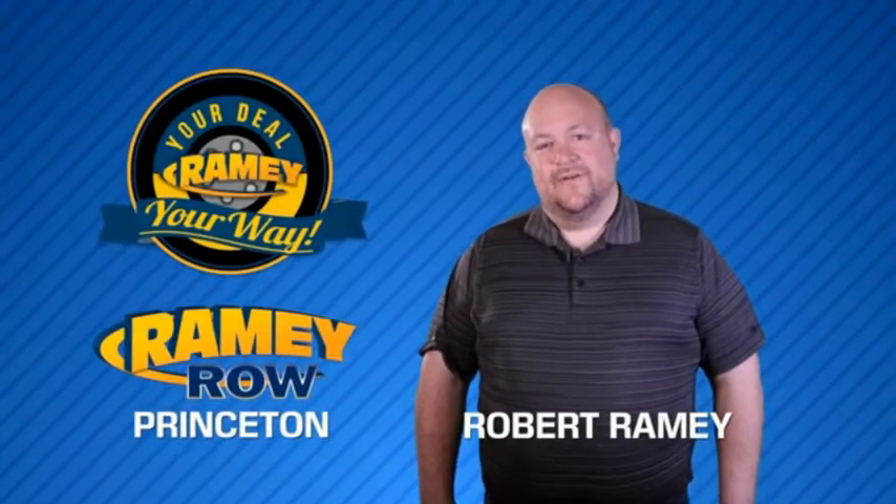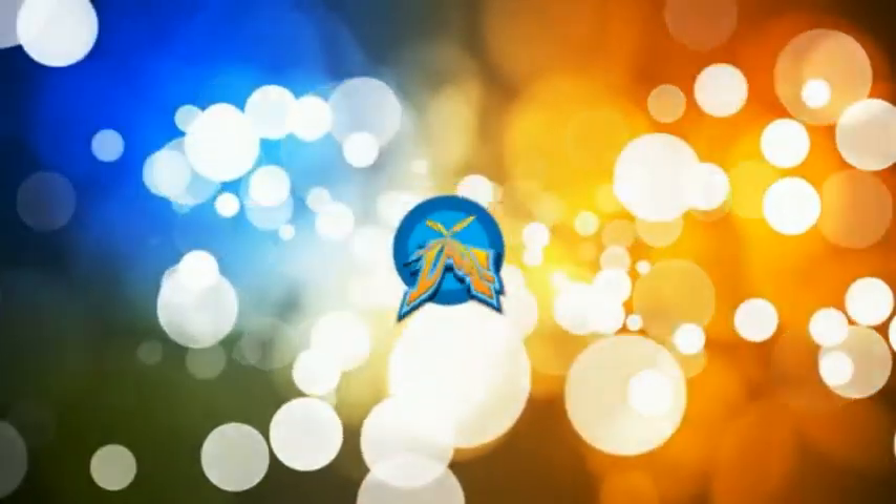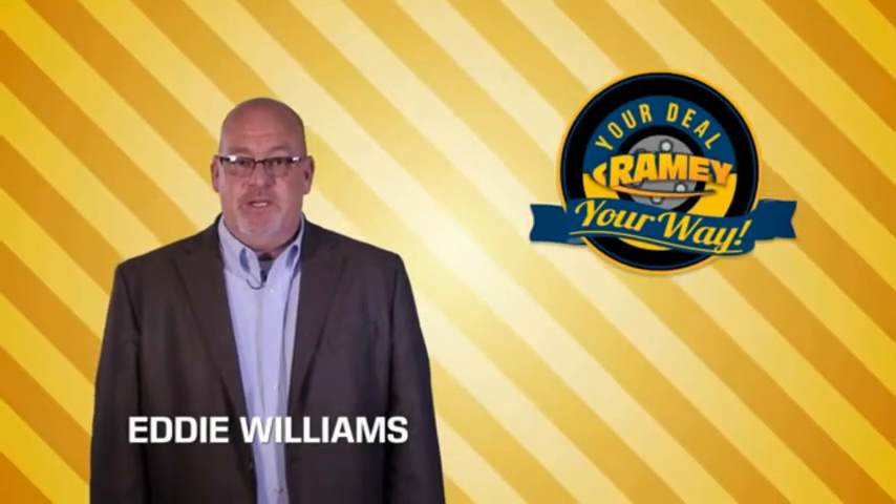For years, Rainy Auto Group has been doing the deal with our customers. We do the deal. Times are changing — we're still doing the deal, just better.